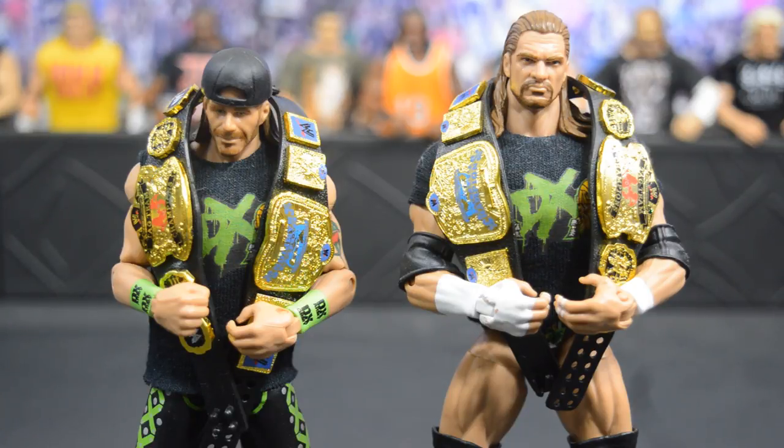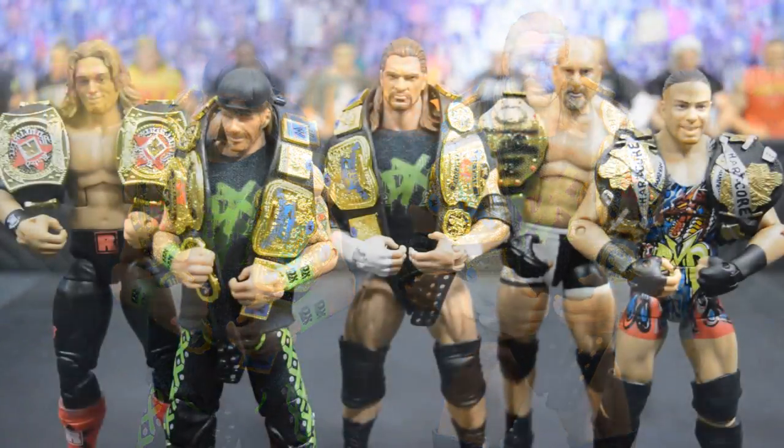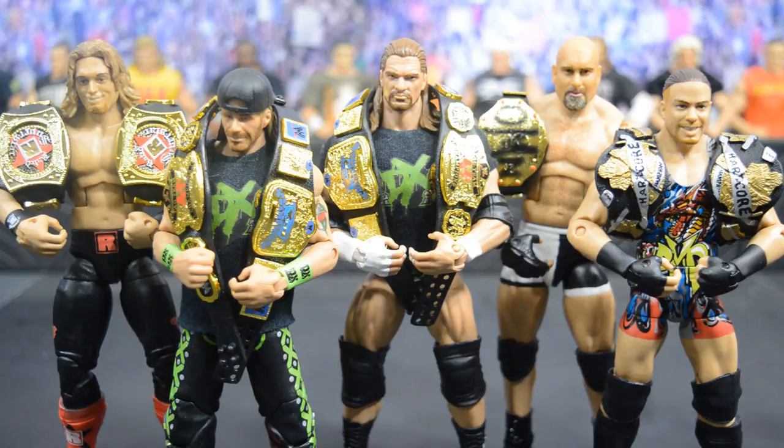That's it for all the title belts. Here we have all the champions from the Championship Collectors Pack lined up — Edge, DX, Goldberg, and RVD all with their title belts. If you're thinking about picking up this belt pack, I definitely recommend it. You can never have too many figure belts, and these look absolutely fantastic. They're definitely an improvement from their previous releases. Thank you so much for watching — leave a like and comment with your favorite belt from this pack, and subscribe for more WWE figure content.